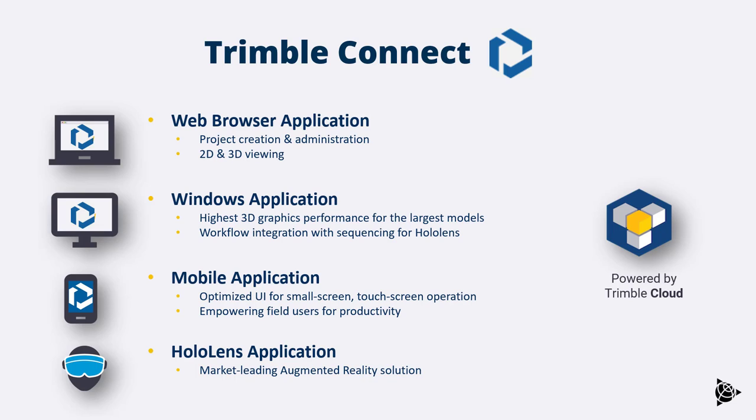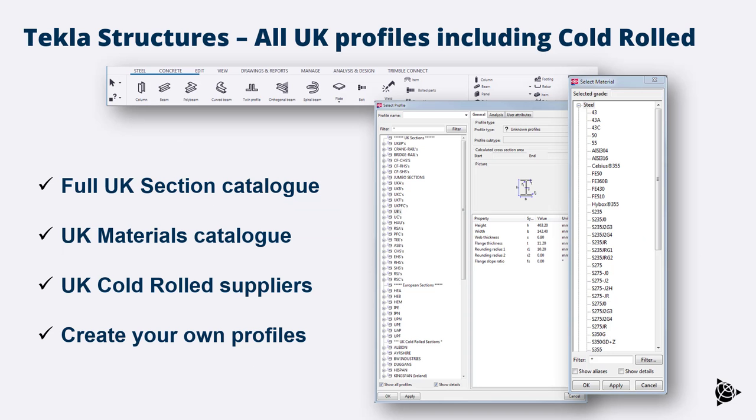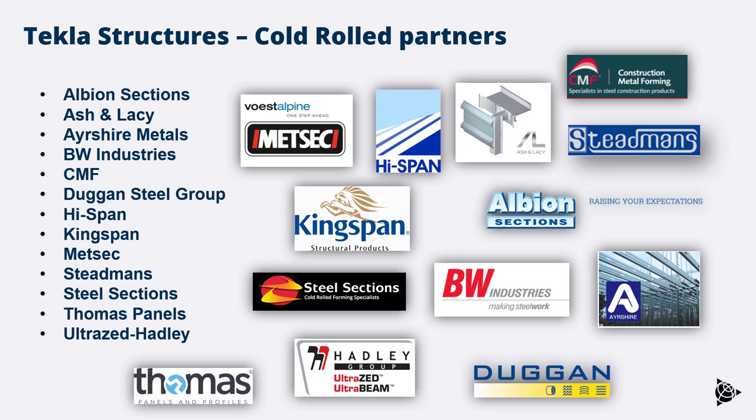You also get all UK profiles included as a default, including cold rolled sections. You get a full UK section catalog of hot rolled steel, all different steel grades, and all UK cold rolled suppliers. Any sections not included can be created by defining the profile geometry yourself.